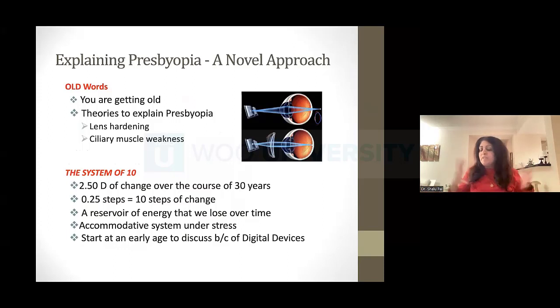I knew I had to come up with a new way to speak about presbyopia because these old words of 'getting old' were clearly not working in my office. So I came up with an approach I called my System of 10. When someone is a full presbyope, they have a plus 2.50 diopter add — that's 10 quarter-diopter steps. So let me talk about the system as 10 steps of change that we all go through.